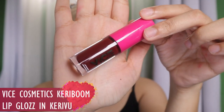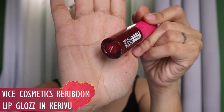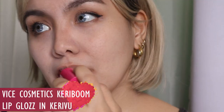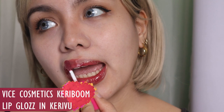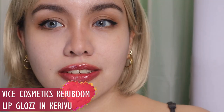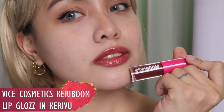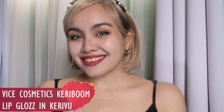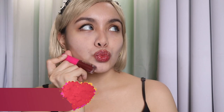Let's start with the lip glosses because they're very easy to use. First option is from Vice Cosmetics Lip Gloss in the shade Kerivu. What I love about it is it's a lip gloss, but it has a tint. Sometimes it's better to wear lip gloss over a kiss-proof transfer-proof formula, because the transfer-proof ones are so hard to take off to reapply. But with lip gloss, you can just wipe it off with tissue and reapply very easily.